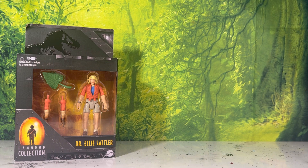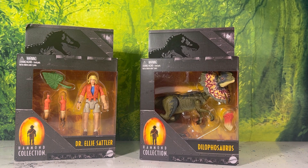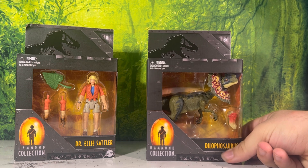Hello YouTube, it's Toy Adventures here again with another figure review. Today it's actually two figures — we're taking a look at the brand new Hammond Collection Ellie Sattler and the Hammond Collection Dilophosaurus. We're going to combine these two into one review since they are both so minuscule.